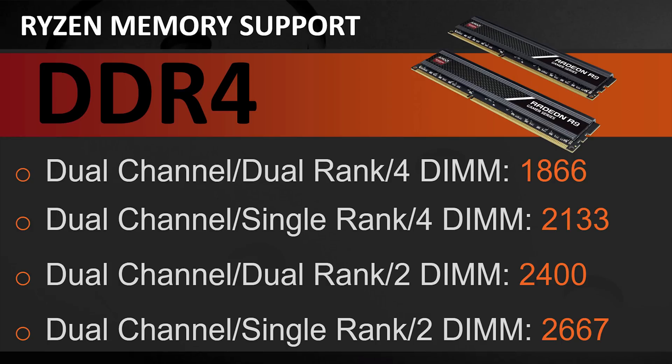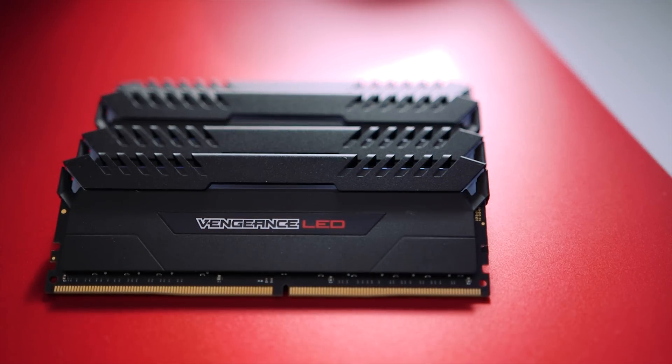Before the benchmarks, you need to know about Ryzen's memory limitations, which are a bit confusing right now. Basically, you'll want to buy memory with a speed of 2667 MHz or lower — or 2400 MHz or lower if it's a dual-channel dual-rank 32 GB kit. Luckily, many memory manufacturers will be launching Ryzen-specific kits in the coming days.